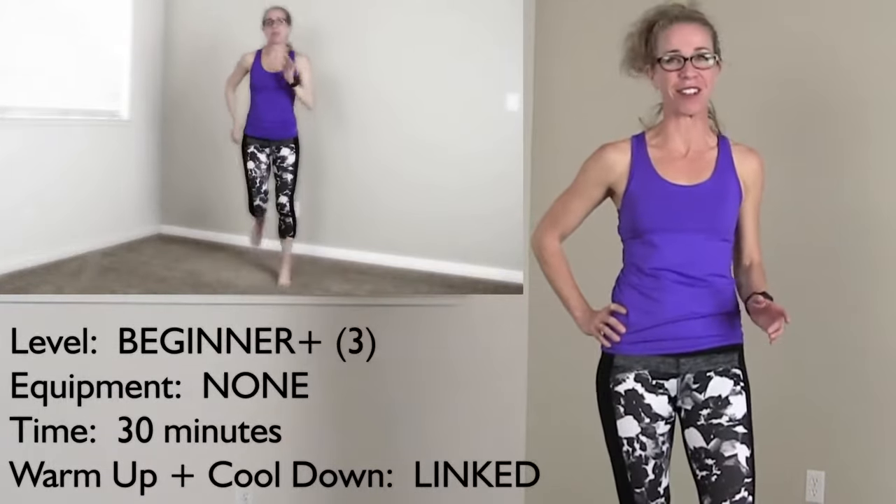We're getting things popping today with a 5K in under 30 minutes. I know, that's a good challenge for us, but it's also a great place to start running longer distances.